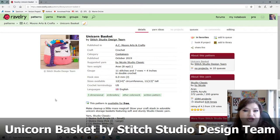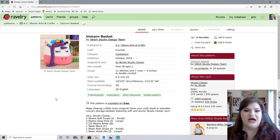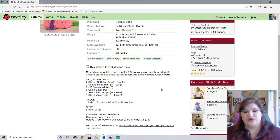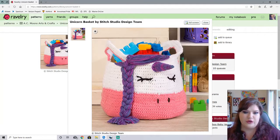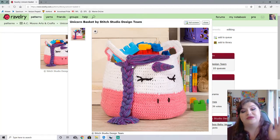So next up is the Unicorn Basket by Stitch Studio Design Team, published on AC Moore Arts and Crafts. This is an Aran weight project and does not say how much yarn is required, but it does tell you that there are six different colors. There is no actual amount telling you how much you need of each color. I thought this was super cute because I have a daughter who, as she saw this, decided she wants me to make her one. I figured this one would be super cute to share. Unicorn — how can you go wrong with unicorns?